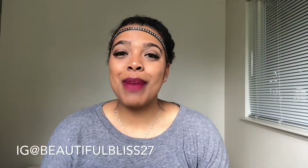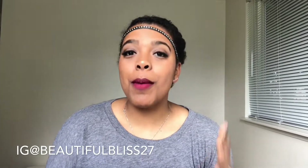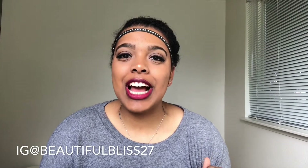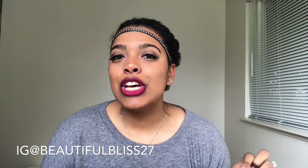Hey guys, welcome back to my channel! Today I have my Stitch Fix, and I'm excited to show you guys. I think I might just keep everything in this box, so let's just start this video, shall we? If you don't already know, Stitch Fix is a clothing subscription that sends you five items. You can pick when you want your Stitch Fix to come.